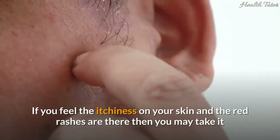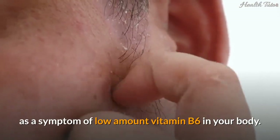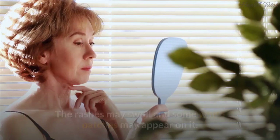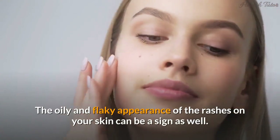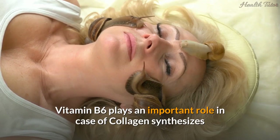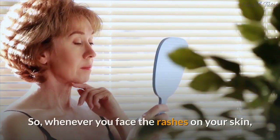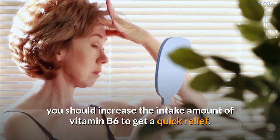Sign 1: Rashes on skin. If you feel itchiness on your skin and red rashes appear, this may be a symptom of low vitamin B6 in your body. These rashes are known as seborrheic dermatitis and can appear on your scalp, neck, upper chest, or face. The rashes may swell and some white patches may appear. Vitamin B6 plays an important role in collagen synthesis, giving you healthy skin, so increasing your B6 intake can provide relief.